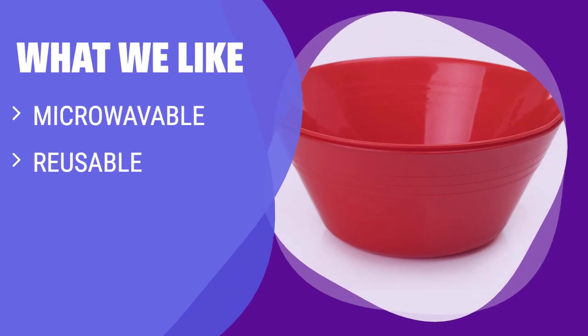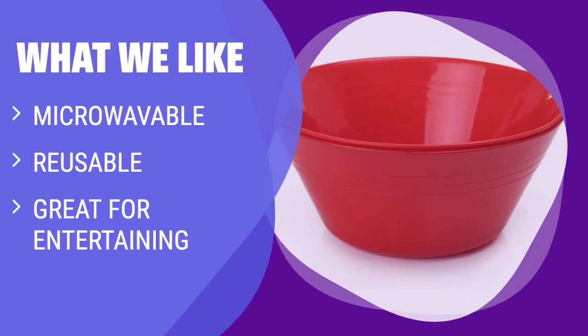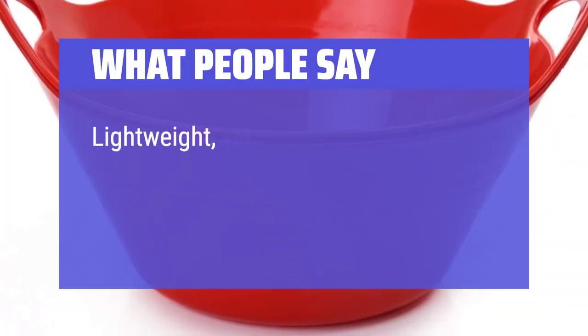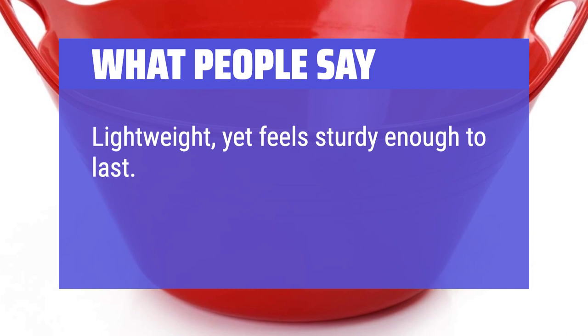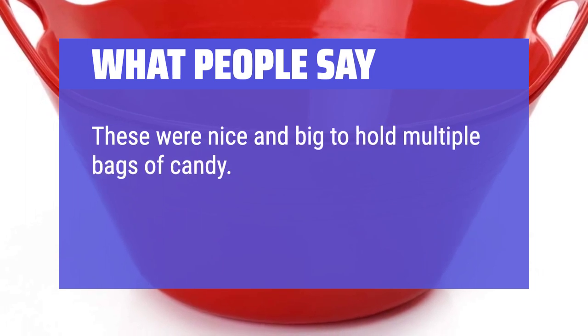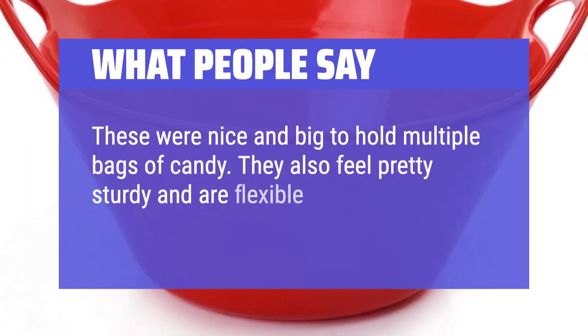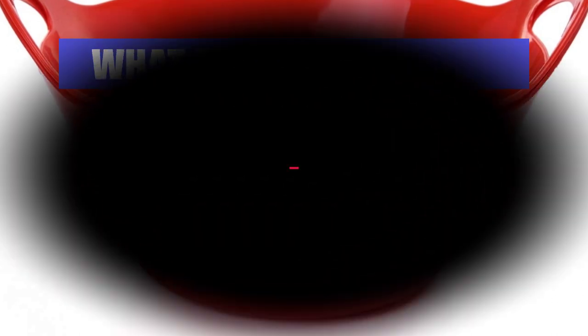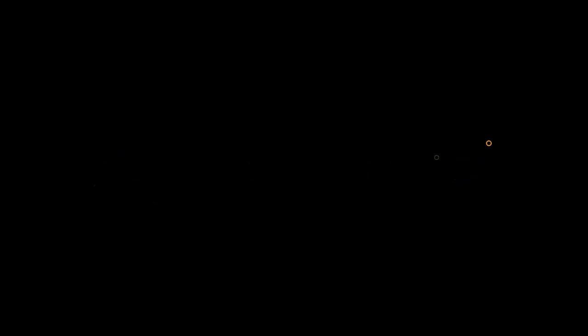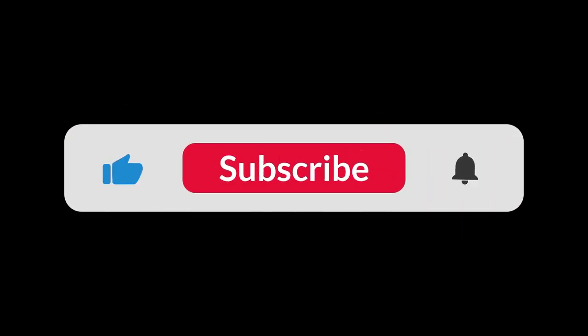What we like: If you are looking for microwave-safe, reusable plastic bowls that are perfect for entertaining and come in different sizes, colors, and are BPA-free, consider these red bowls. What people say: Lightweight, yet feels sturdy enough to last. Looks like stoneware from a distance, very pretty. These were nice and big to hold multiple bags of candy. They also feel pretty sturdy and are flexible, so probably not likely to break that easily. You can find the Amazon purchase link in the description below. Hope this video can be helpful to you.